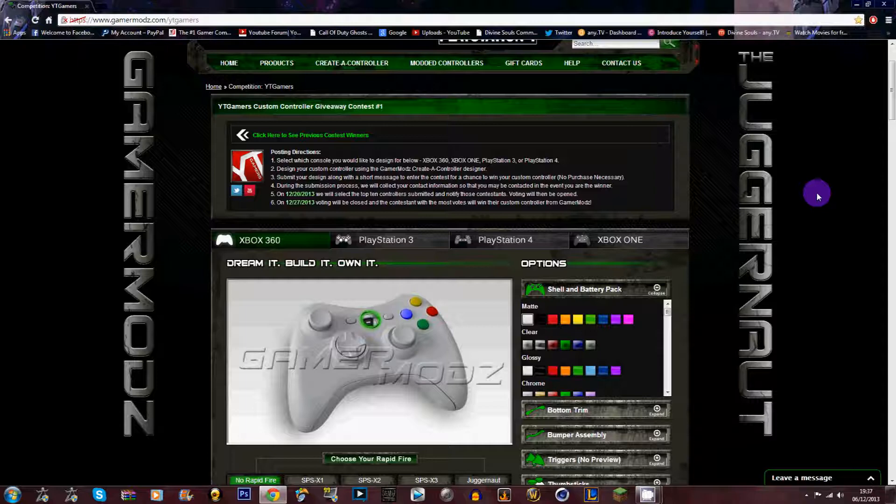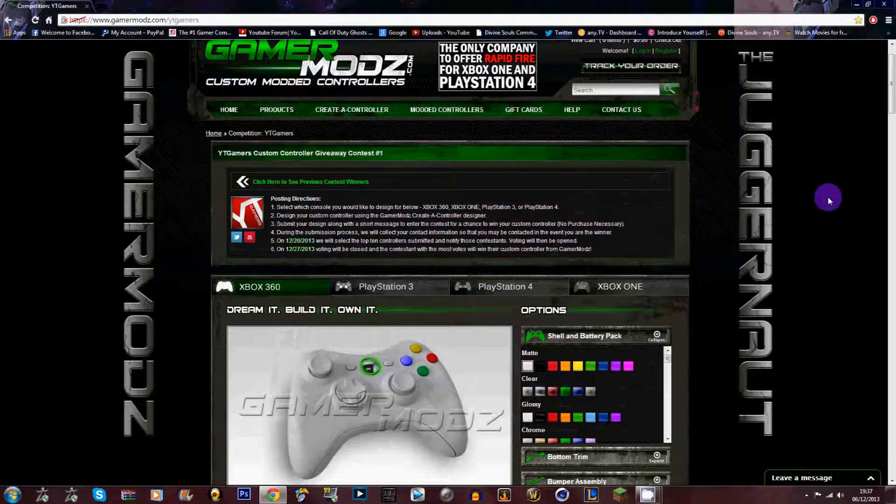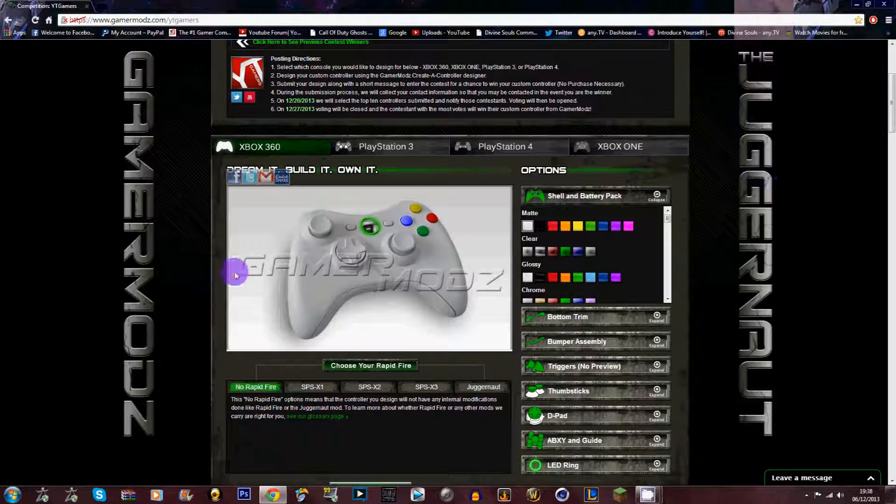Anyone can join — it's not just subscribers. This is a custom controller giveaway, but not an ordinary one. It's a design-your-own custom controller giveaway. You pick what console you have: the Xbox 360, PS3, PS4, or Xbox One, and you can create your very own controller. I've got a 360, so I went with the 360 controller.